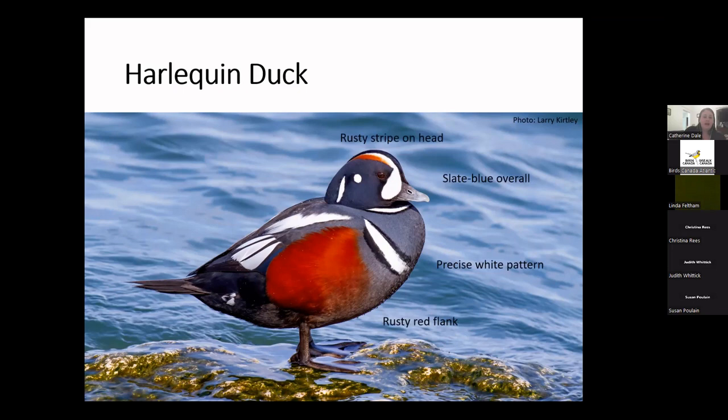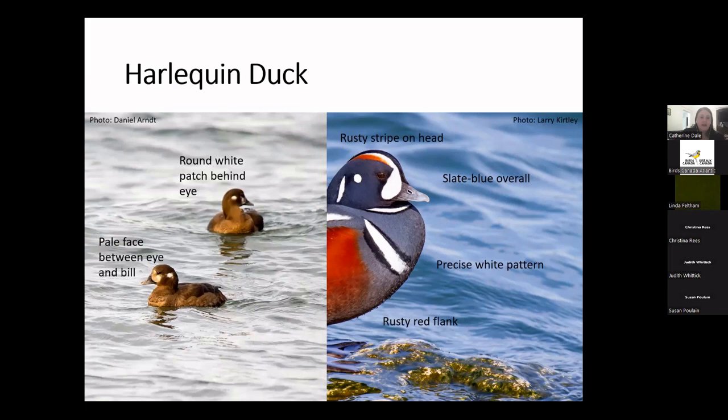Male harlequin ducks are very easy to distinguish — there's really nothing else that looks like them. They've got that precise white and black pattern, a rusty stripe on the head, and a rusty red flank. As is typical of ducks, females are considerably less dramatic, but can be distinguished by a round white patch behind the eye and a pale face between the eye and the bill. When looking at female ducks, you also want to look at size and shape to help narrow it down.